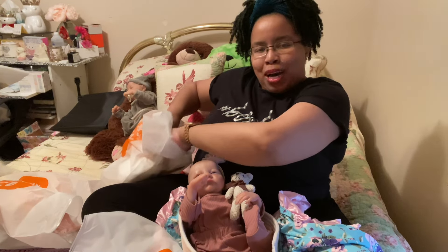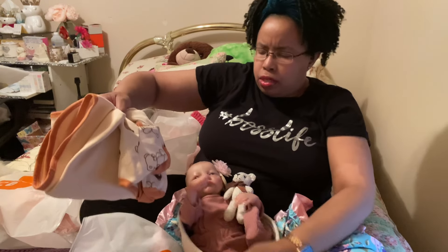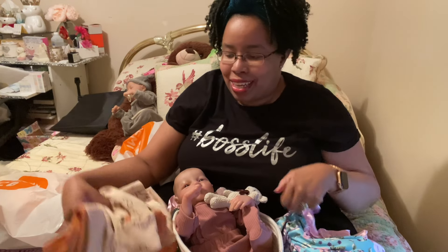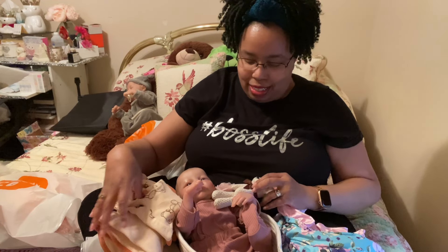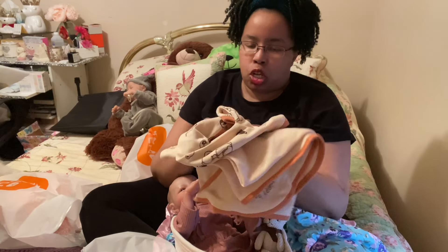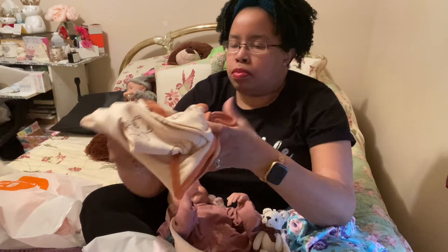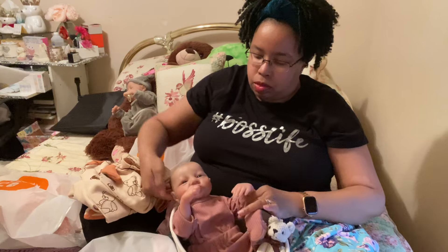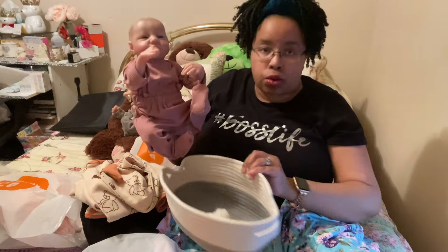I'm going to try to smile more. I noticed I was awfully serious in my videos, so I'm going to try to smile more. If it looks a little bit weird, I'm trying — just keep trying. Here's some baby clothes for her or for Cody. Right now we're going to call her Carissa, because I haven't thought up another name for her yet.